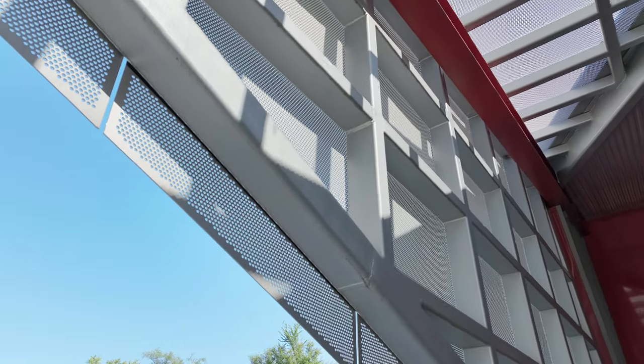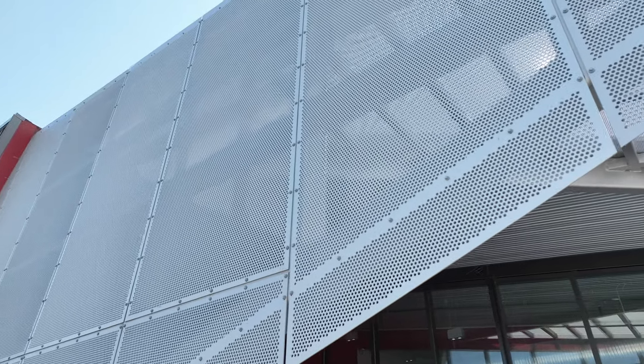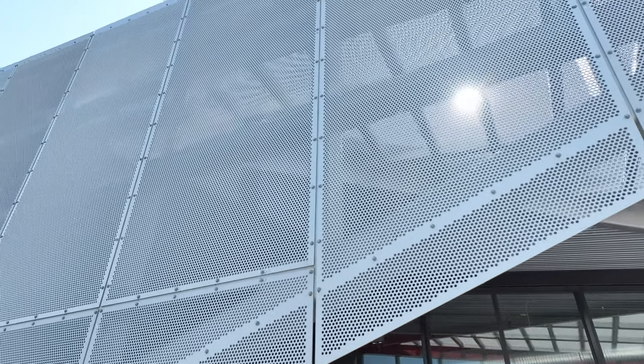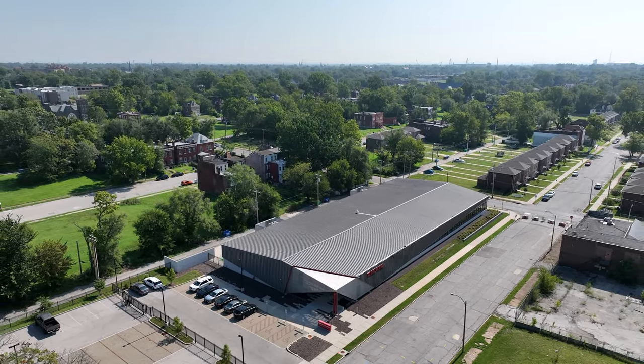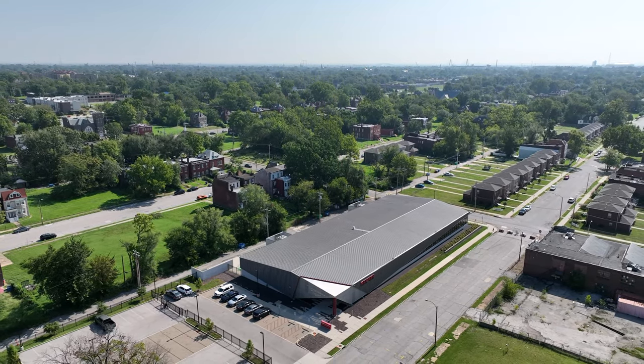After a groundbreaking in October 2017, the building was fully operational in 2020. Many educational building projects have relied on Hendrick architectural products, including sun control at the University of Chicago, tree grating at Duke University, and profile bar grating at VCU's College of Health Professions.